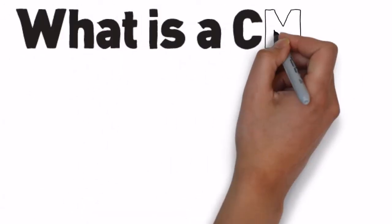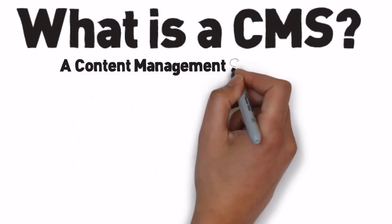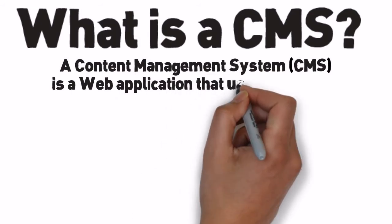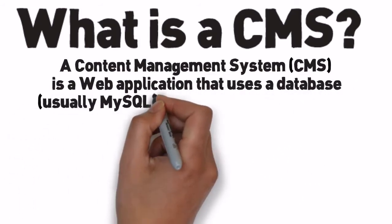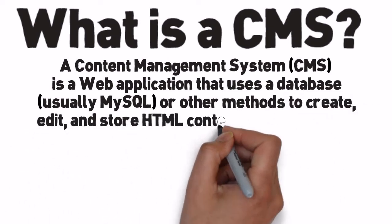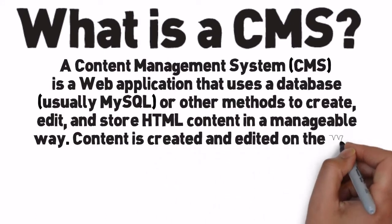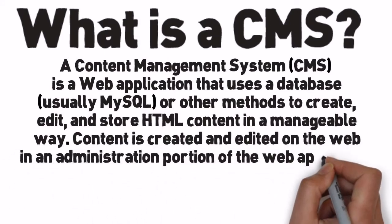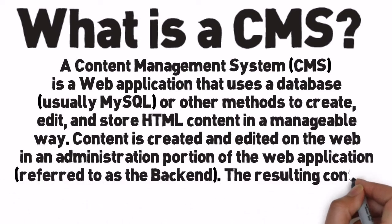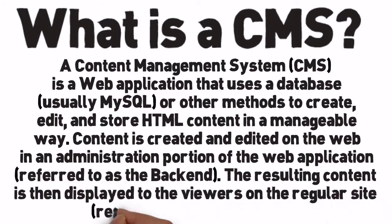What is a CMS? A Content Management System, or CMS, is a web application that uses a database — usually MySQL or other methods — to create, edit, and store HTML content in a manageable way. Content is created and edited on the web in an administration portion of the web application, referred to as the back-end. The resulting content is then displayed to viewers on the regular site, referred to as the front-end.